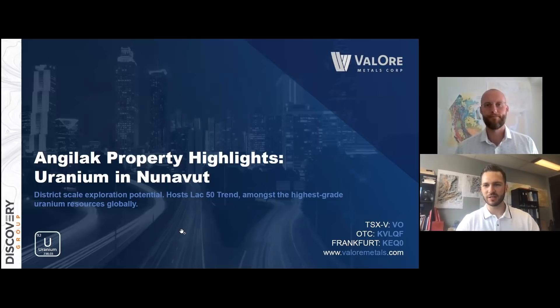Hey everybody, my name is Dustin Zinger, Investor Relations for Valor Metals. Joining me today is our VP of Exploration, Colin Smith. Today we're going to talk about the Angolac Property Highlights, which is our uranium asset in Nunavut.